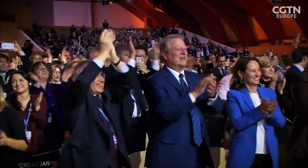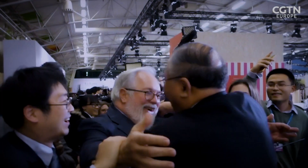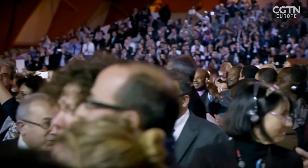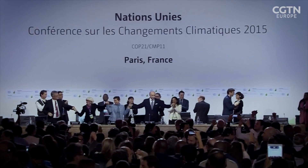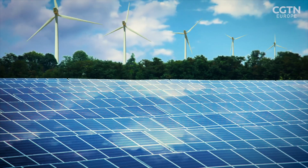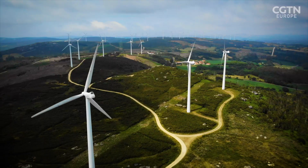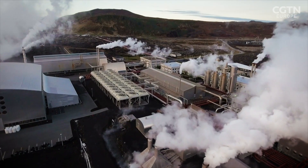In 2015, the Paris Agreement was signed as part of a global effort to reduce climate change. Part of the agreement was to limit carbon emissions from energy plants powered by fossil fuels. This was just one factor in increasing interest in renewable energy from sources such as sunlight, wind, tides and geothermal.